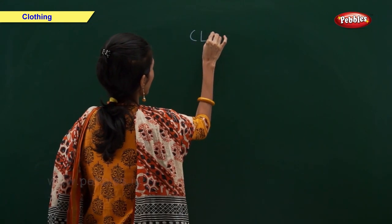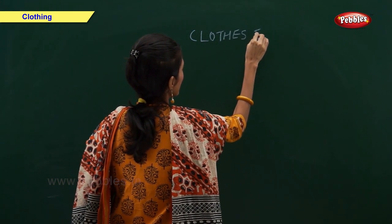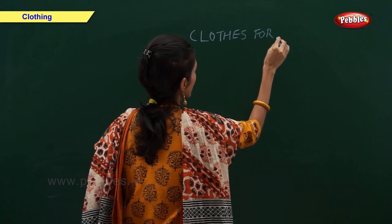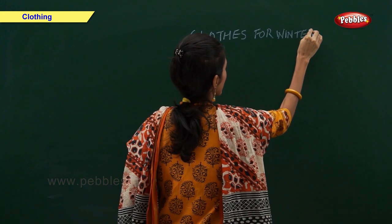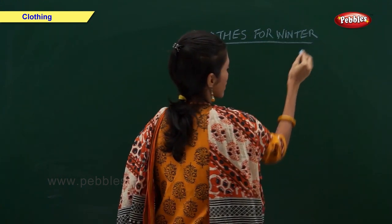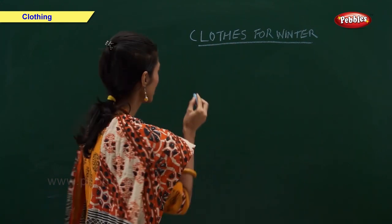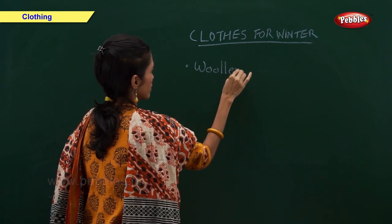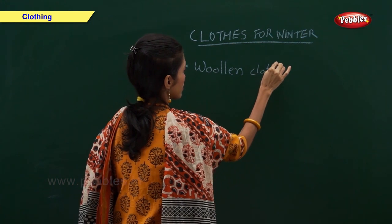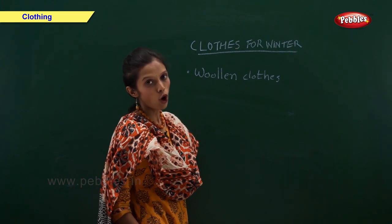Clothes for winter. We wear woolen clothes in winter. Woolen clothes keep us warm.